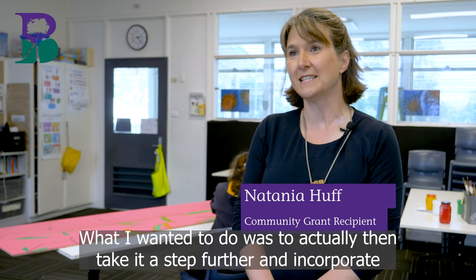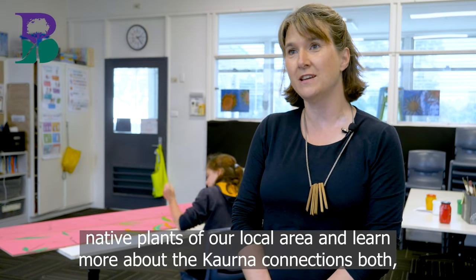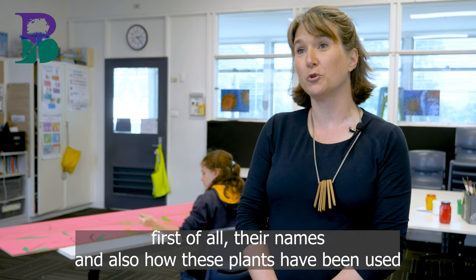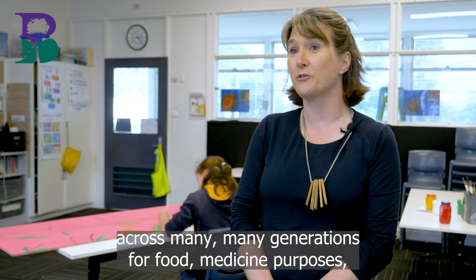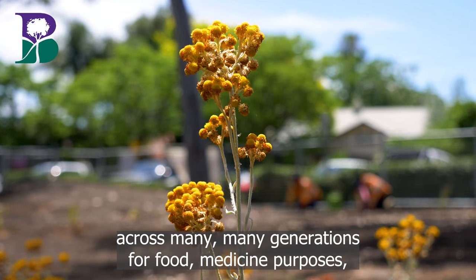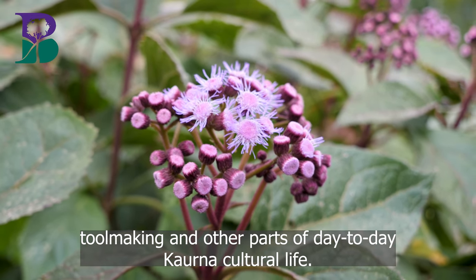The aim was to take it a step further and incorporate native plants of the local area, learning more about the Kaurna connections — their names and how these plants have been used across many generations for food, medicine, tool making, and other parts of day-to-day Kaurna cultural life.